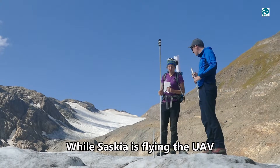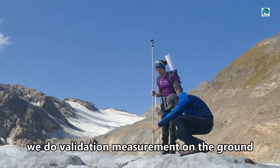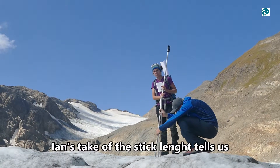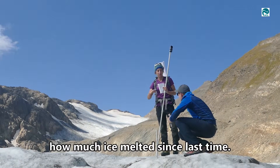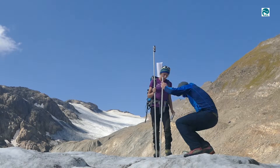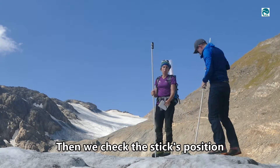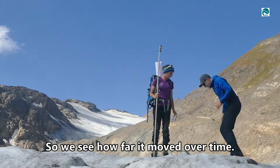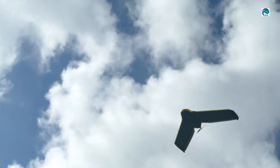While Saskia flies the drone, we do a validating measurement on the ground. Ian is measuring the height of the stake, which tells us how much the ice surface has lowered. We also measure the position of the stake to see how it has changed.